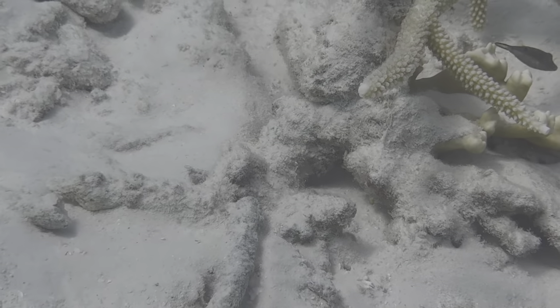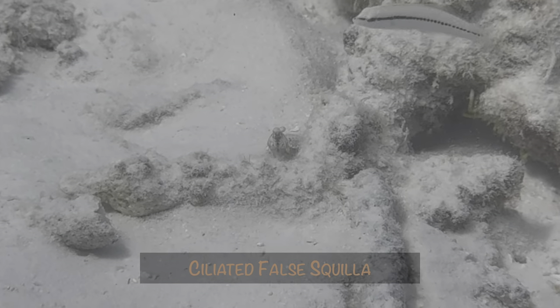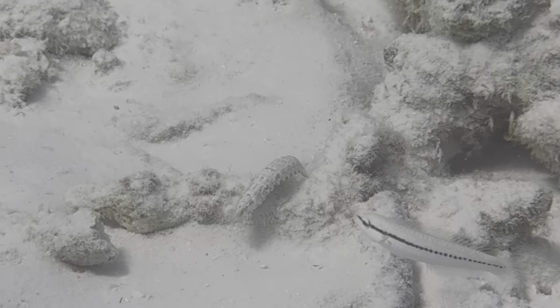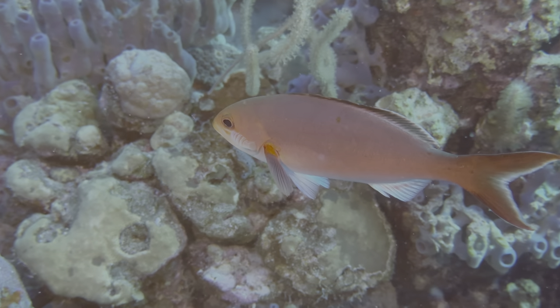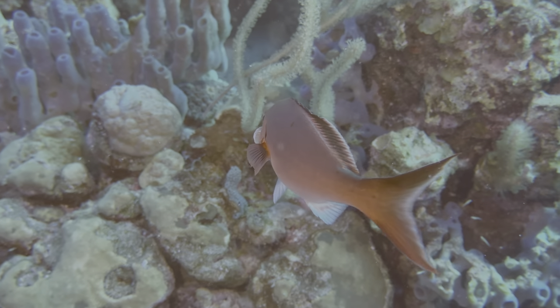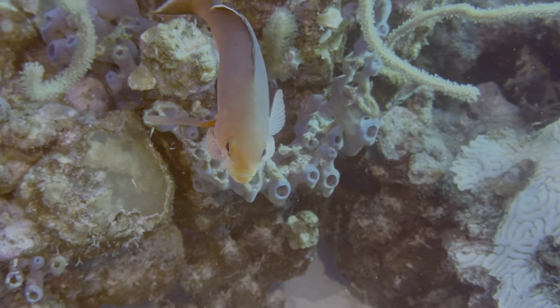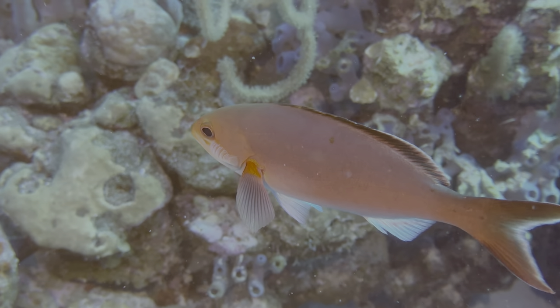We always seem to have at least one very quick encounter in these videos, and this ciliated false squilla is it. It's a type of mantis, and was crossing the shallows using coral rubble for protection. Staying with small things, this Atlantic Creole fish was swimming around with two gnathiid isopods attached, one on either side of its head. We don't see them on every dive, but perhaps once a week or so.